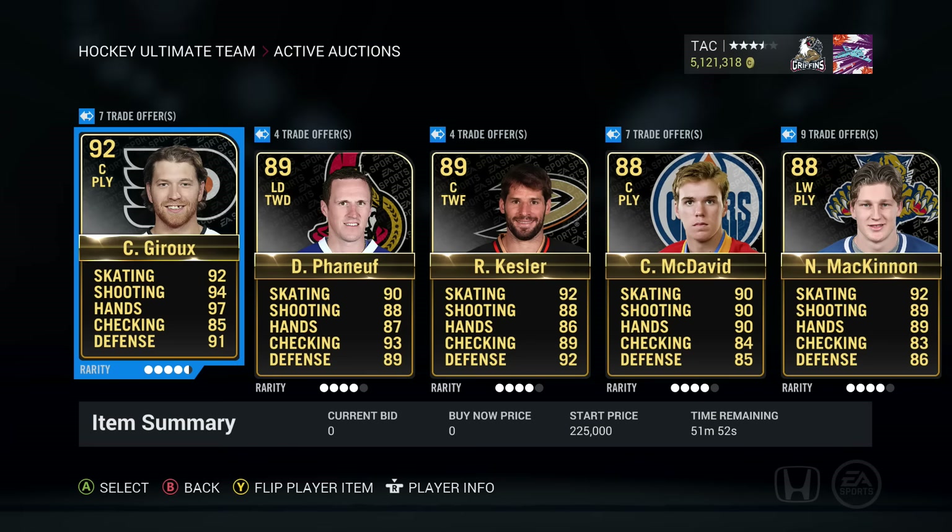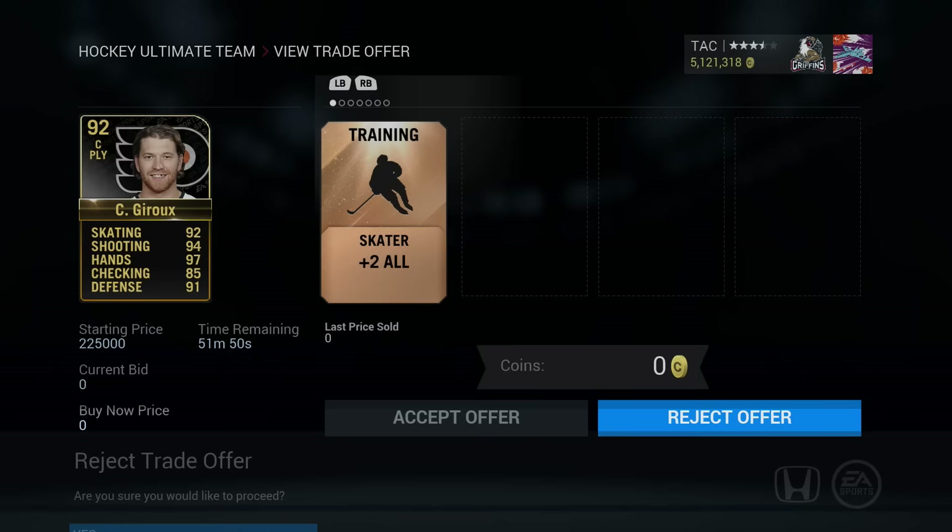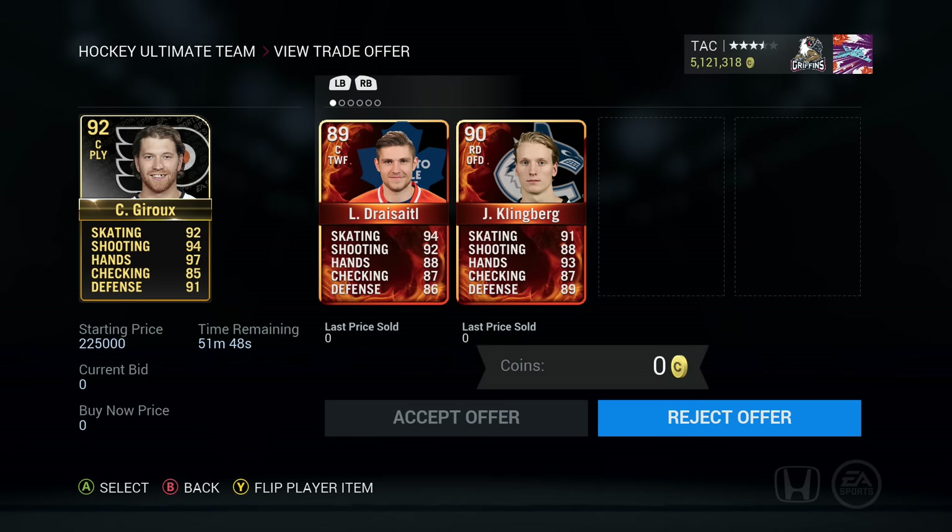Alright guys, so we're going through the actual offers now. Starting off here with Team Week Claude Giroux. Seven real offers, maybe six. Play the game Drysile, play the game Klingberg. I know Drysile's worth at least 200k. Klingberg's got to be worth at least 25k, so that seems like a really good offer.